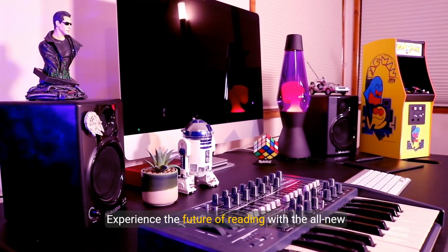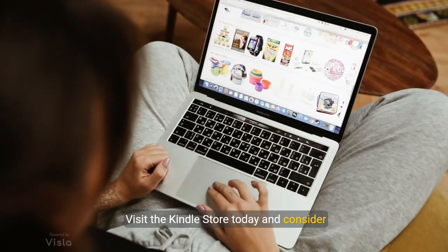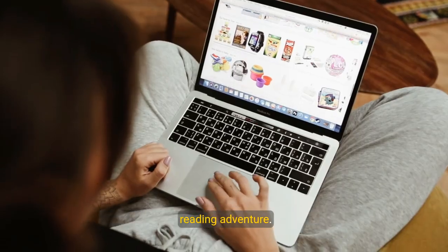Experience the future of reading with the all-new Amazon Kindle Paperwhite. Visit the Kindle store today and consider subscribing to Kindle Unlimited for an unparalleled reading adventure.